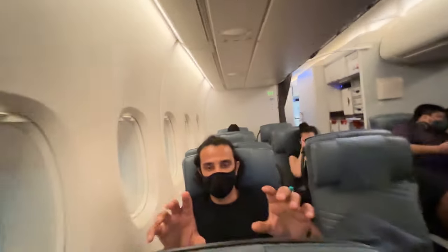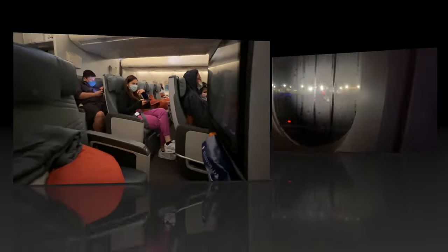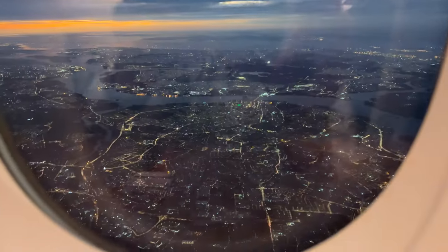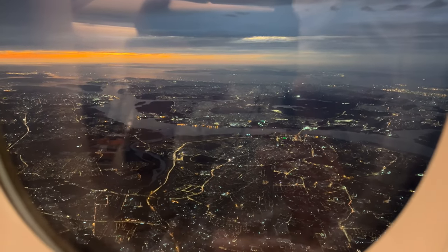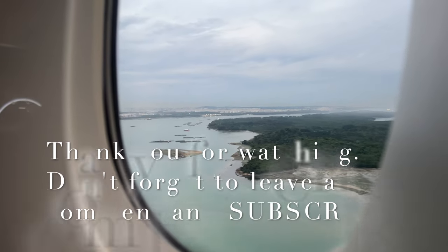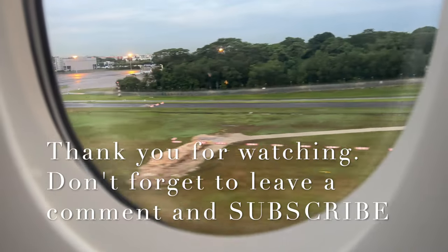My final verdict: Singapore Airlines A380 premium economy is a great product if you don't want to fly long haul in economy but don't want to shell out business class prices. The seat is extremely well designed and lends itself very well to long-haul flights. There's great in-flight service, Wi-Fi, great food and beverage options, and of course great connectivity at Singapore Changi Airport. Let me know in the comments what you thought, and don't forget to like, share, and subscribe!